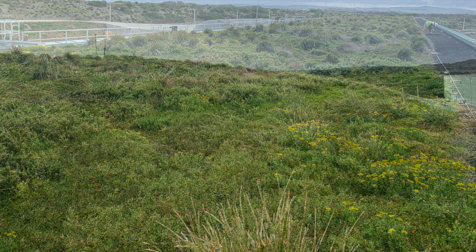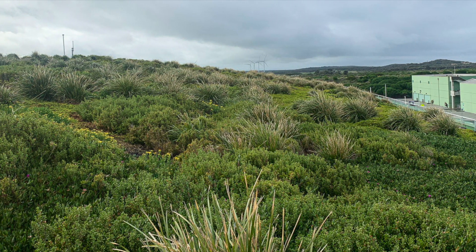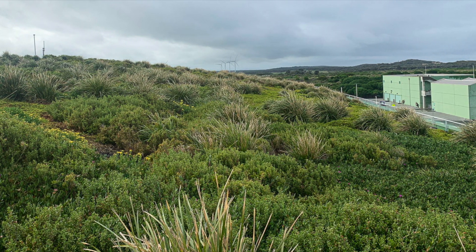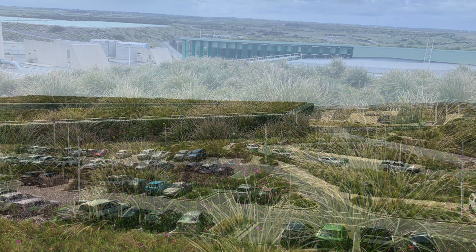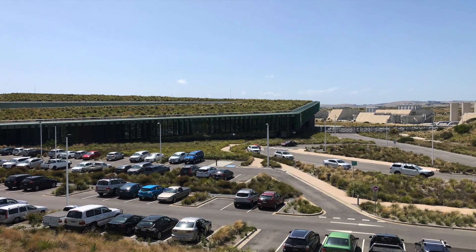A project of formidable scale, the Victorian desalination plant is part water treatment infrastructure and part environmental restoration. Its sensitive combination of living architecture and green infrastructure transforms degraded land into mosaics of coastal and swampy woodlands, wetlands, and dune ecologies.